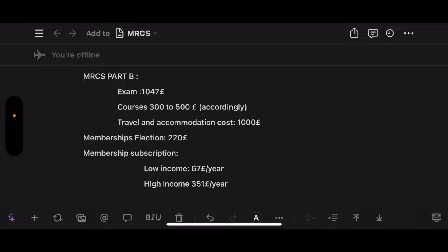After you pass MRCS Part A and Part B, you will pay the membership election fees, which is 220 pounds. After that you'll pay the membership subscription, which is usually 351 pounds per year if you are in a high-income country.